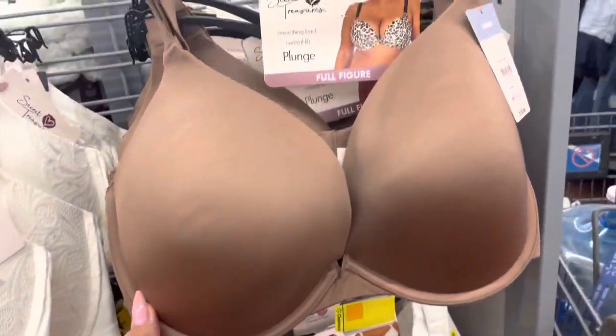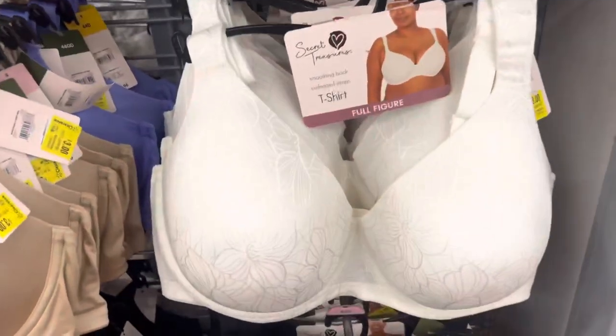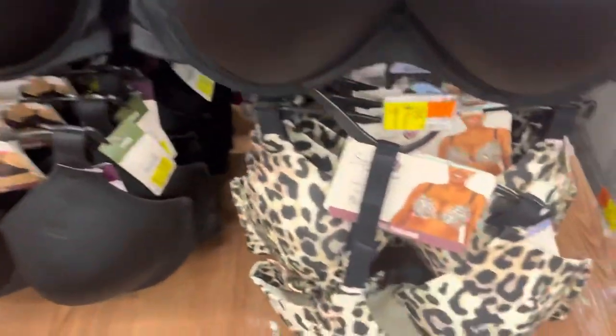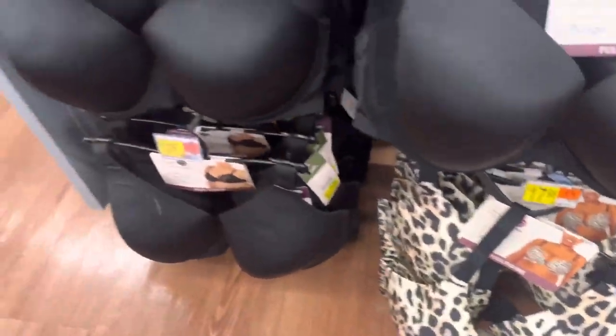They have this white one, this brown one, this one with the flowers, this purple one, this black one, and this cheetah print one — all for $3.